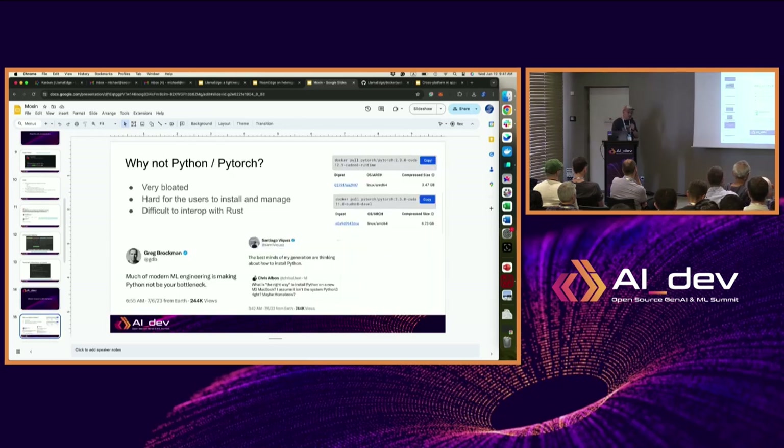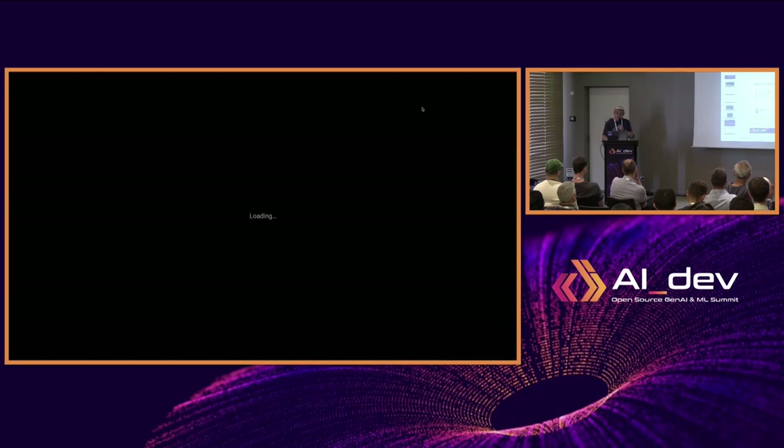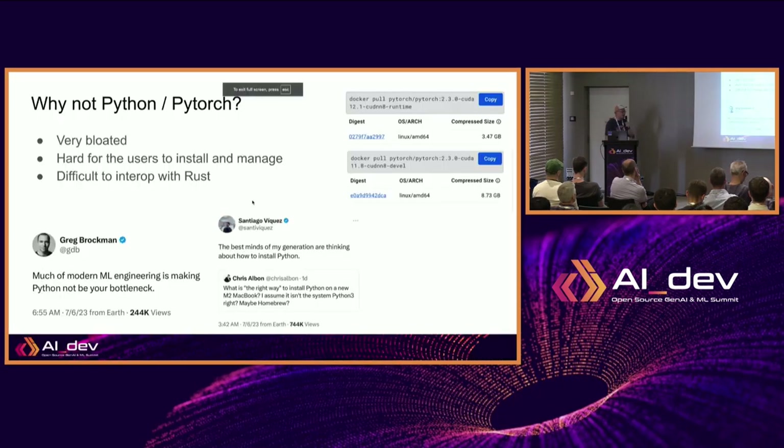The second aspect is the large language model inference back-end, which is perhaps more interesting to this audience. The first question is: why don't you just use Python or PyTorch? All those models are published in PyTorch format. However, PyTorch is really difficult to embed. For an application like this, we just want people to download an image, double-click, install, and that's it. If you have to install a Python environment and all its dependencies, deal with conda and multiple PyTorch versions, that's a real headache. The standard PyTorch image on Docker Hub is 3.5 gigabytes.